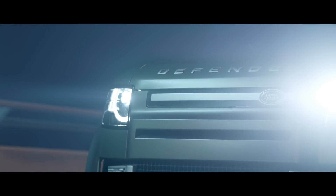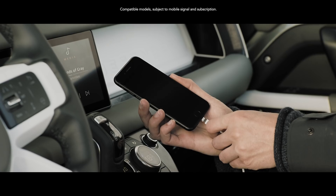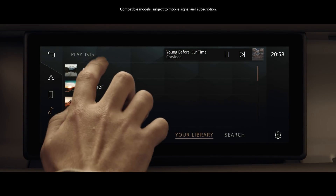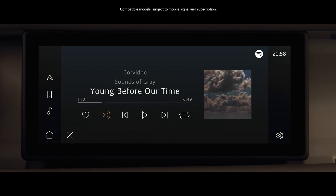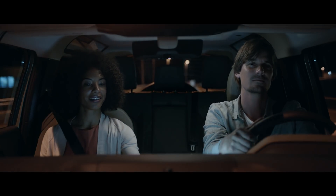Dynamic route assistance will even propose an alternative route if a faster one becomes available. And with additions such as the smartphone pack and online pack with data plan, you can all stay in touch, informed and entertained, even with online music services.